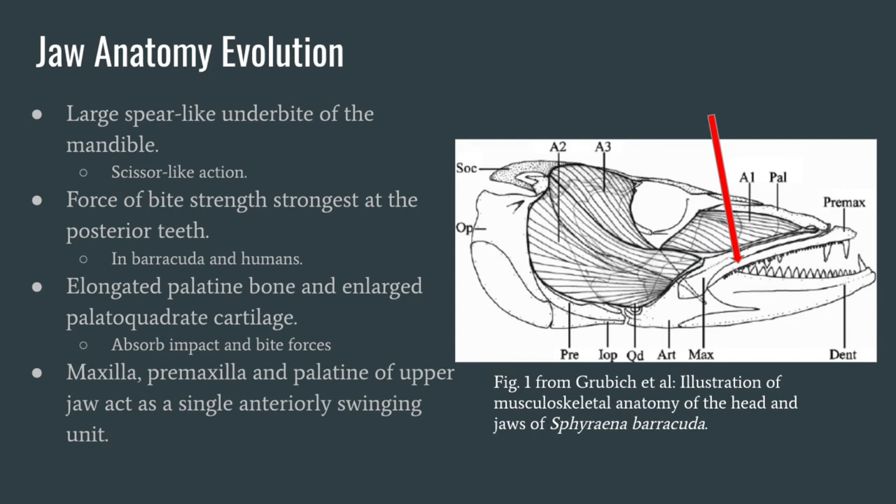Now we will look at the evolution of the jaw anatomy in the Great Barracuda. The Great Barracuda is able to act as a predator toward many other species of fish because of its particular jaw morphology. The main variation in the Barracuda jaw anatomy is the large, sphere-like underbite of the mandible that projects well beyond the upper jaw. This underbite occurs at the most posterior point of the jaw and causes the jaw to bite in a scissor-like action, as pointed out by the red arrow in the image to the right showing the musculoskeletal anatomy. The premaxilla slides past the dentary to make a powerful scissor-like bite.